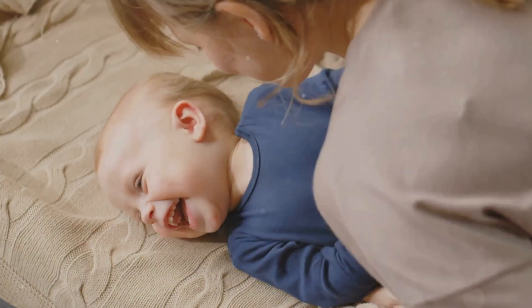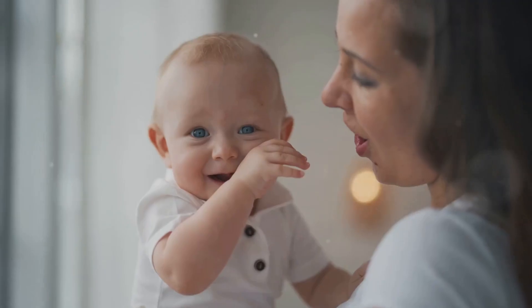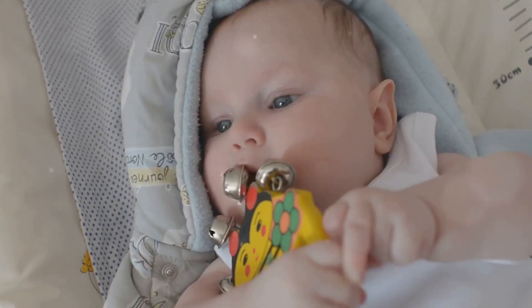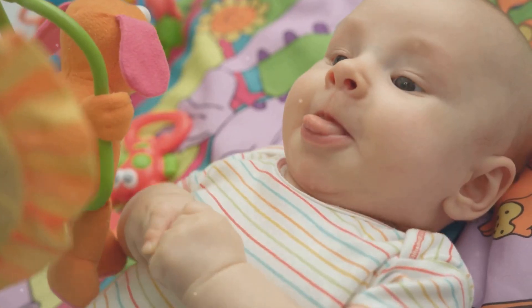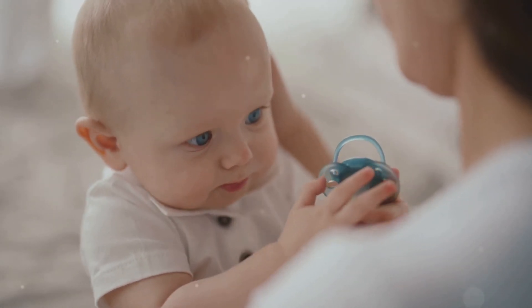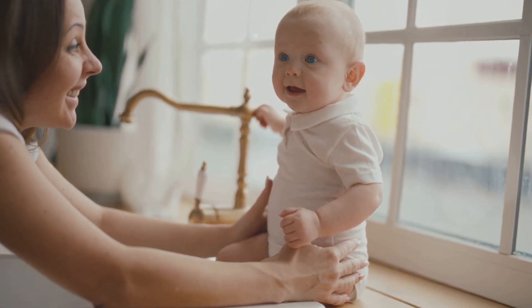Between six and eight weeks, babies begin to coo — these are early vocal experiments and signs of social interest. By four to six months, you'll hear babbling, which lays the foundation for speech. Responding with words, smiles, and eye contact helps your baby learn the give and take of conversation.